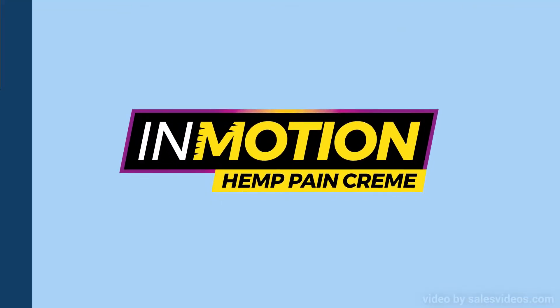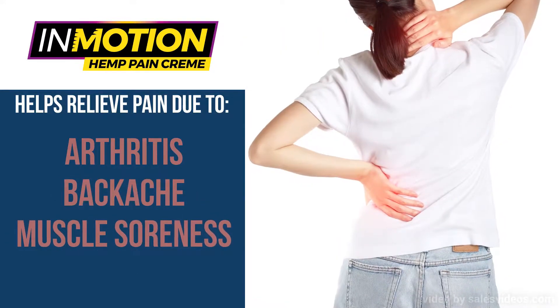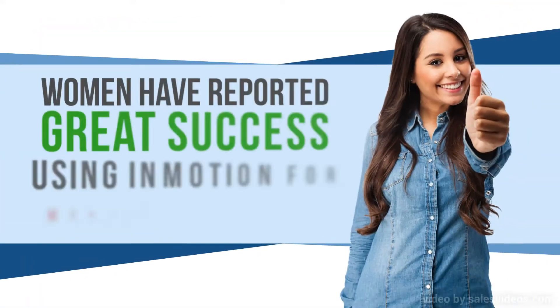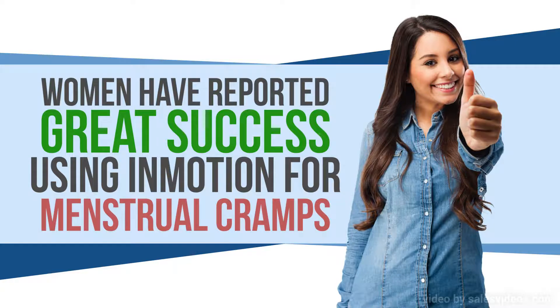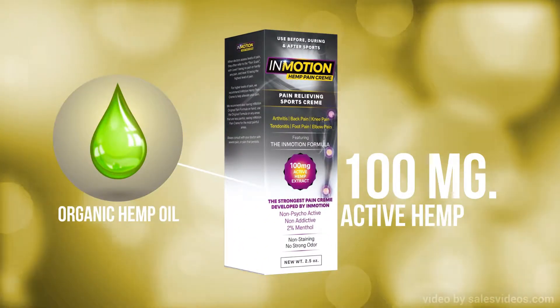InMotion Cream helps relieve pain due to arthritis, backache, muscle soreness, and joint pain. Women have reported great success using InMotion for menstrual cramps.